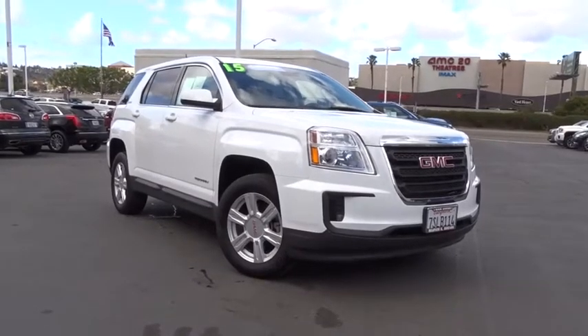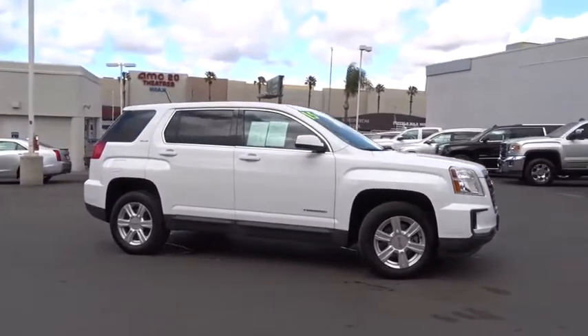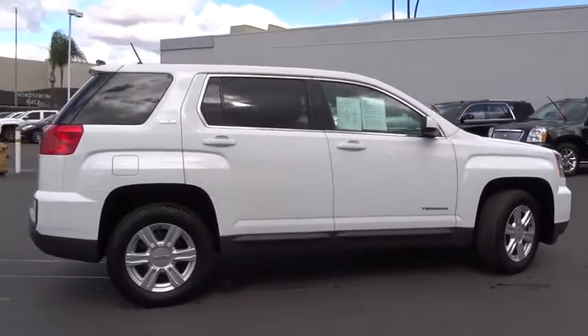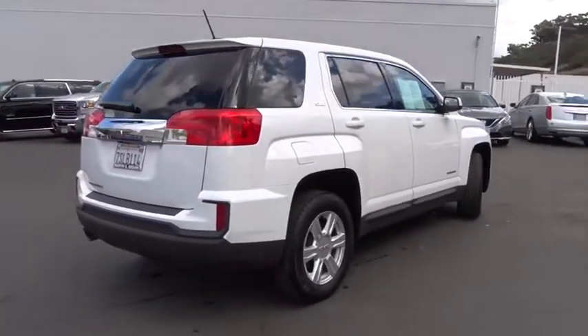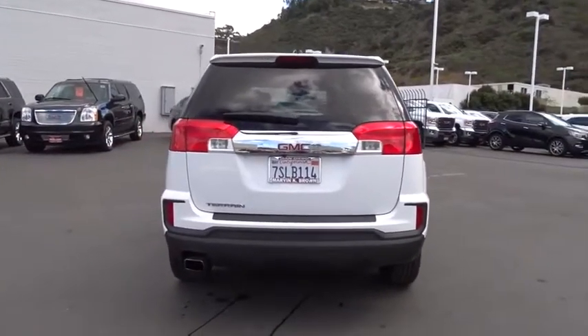The 2016 GMC Terrain. The GMC Terrain combines the benefits of a crossover with the style and functionality of an SUV. Terrain offers uncompromised capability, a balanced stance, and a commanding view of the road, letting occupants enjoy a confident driving experience. And an EPA estimated 32 highway MPG is not bad either.